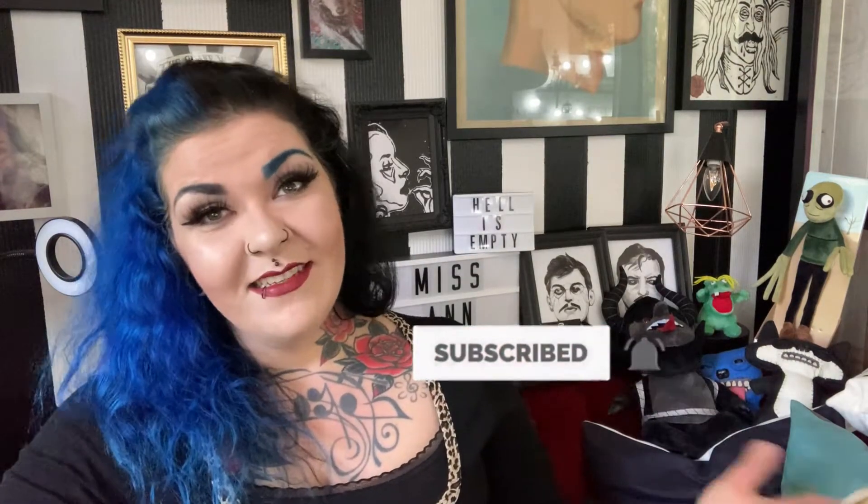Please do consider subscribing if you like my content. I know I've been a bit absent on YouTube lately, but I'm working on getting back to it. It's just life's been a bit crazy. So if you would like to support my tiny channel and be part of our little community here, then please consider subscribing. Thanks.